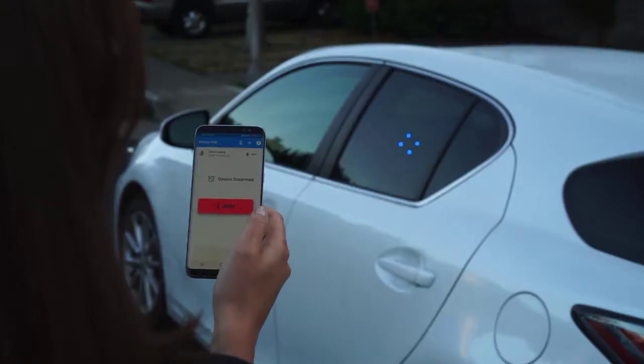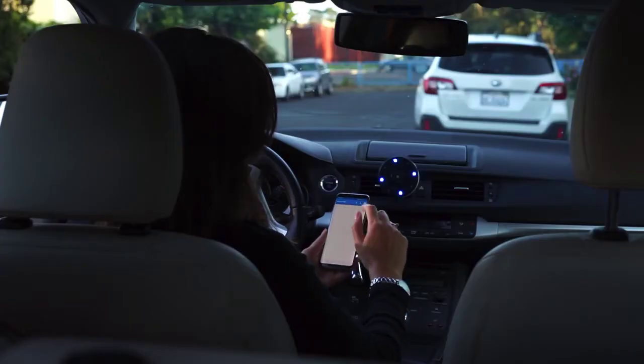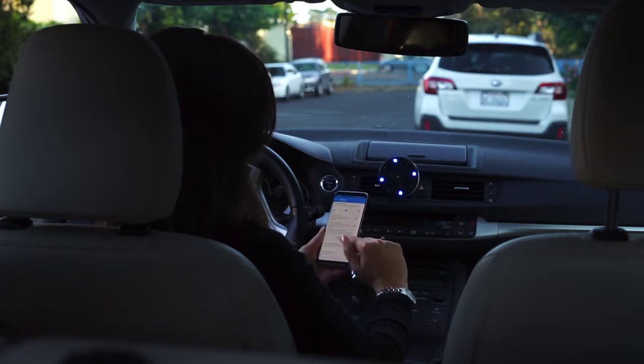Owl can be operated with our mobile app using Bluetooth technology. Various settings, such as the range of intrusion zones, can be adjusted within the app.